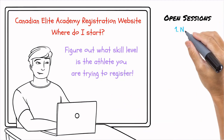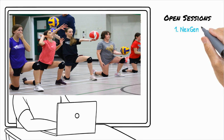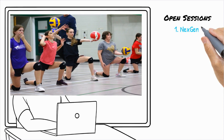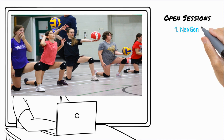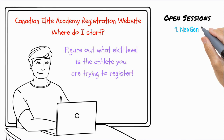The first type is open sessions. Next Gen, ages 11 to 13, is perfect for young athletes new to volleyball or with limited experience. Next Gen sessions build core volleyball skills and introduce basic game concepts in a fun and supportive environment. This is a great entry point for athletes just starting to enjoy the game.